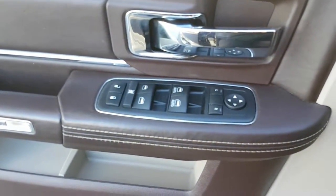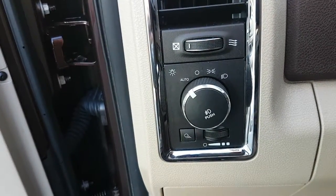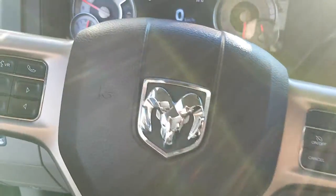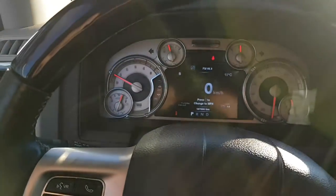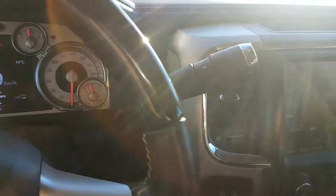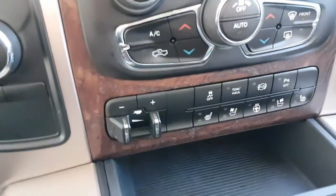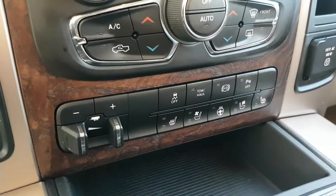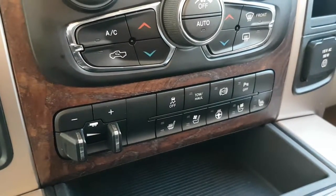Over here we've got power door locks, window controls, power mirrors, auto headlights, Bluetooth, all kinds of extras, cruise control, a wooden steering wheel, an 8.4 inch screen, navigation, and the trailer brake controller integrated in. Also tow haul mode, engine brake, and backup sensors on/off.